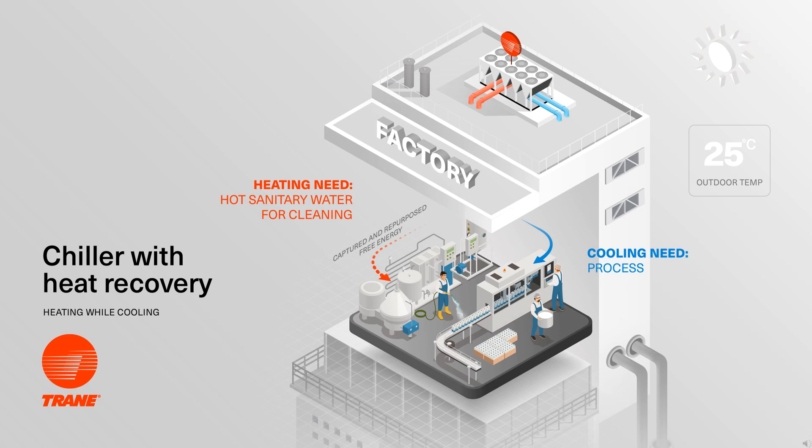Let's look at this example of a bottling plant. It needs chilled water to bring the storage tanks filled with milk to the right process temperatures, and it also needs hot water to clean the floors and equipment. By installing a Trane chiller with heat recovery, a continuous and reliable flow of both chilled water and hot water is available for the customer's process. Keep in mind that if you're not making chilled water, no byproduct heat will be generated and no hot water will be delivered, which is why this technology suits heating while cooling.